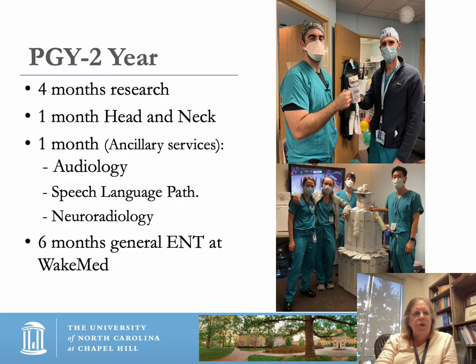In the PGY2 year, four months of research take place. The PGY2 resident also does a month of head and neck, a month on ancillary services including audiology, speech-language pathology, and neuroradiology, and then six months of general otolaryngology at the Wake Med community hospital — again a popular rotation.